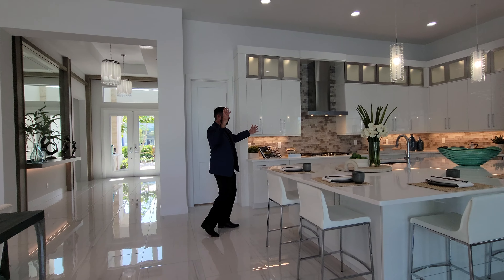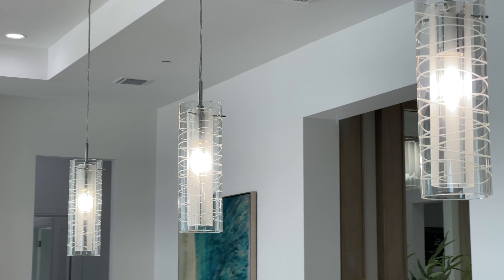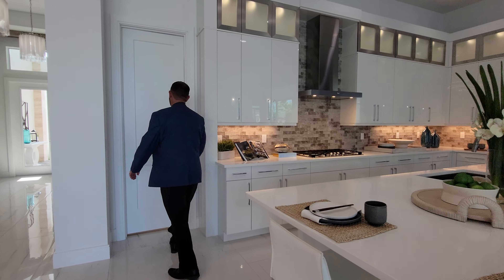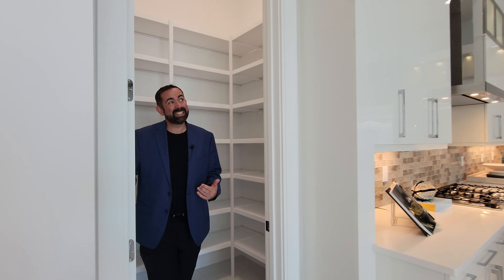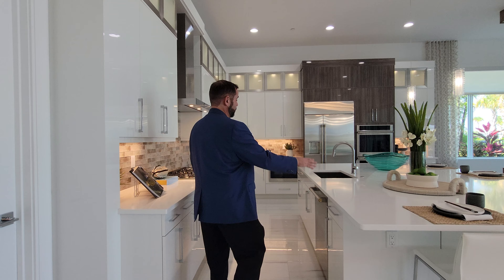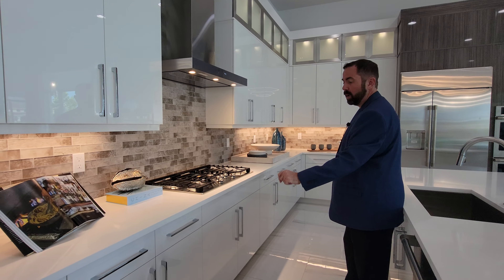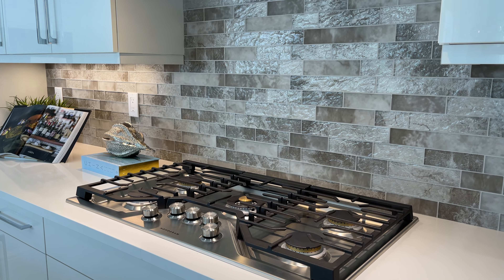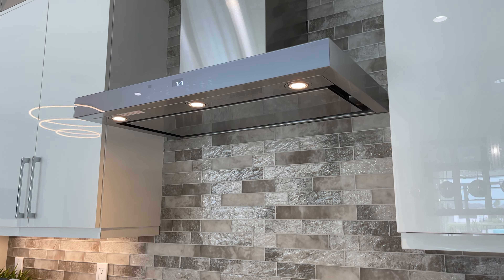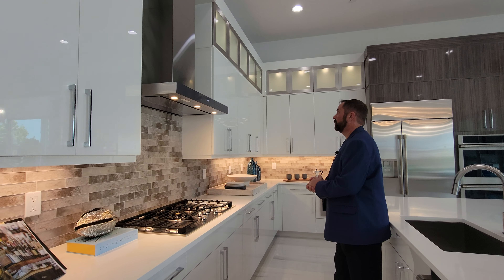The kitchen has a large center island with plenty of space for five people to sit, with three pendant lights coming down from the ceiling. Behind is a walk-in pantry with plenty of dry storage space. The center island has the dishwasher, sink, and faucet, with storage on all sides. There's a five-burner Monogram stovetop — all gas powered — with an air vent and a beautiful beige and brown backsplash going all the way up.